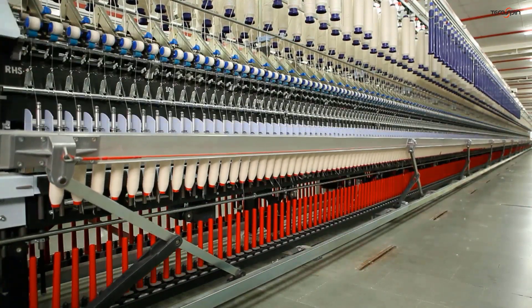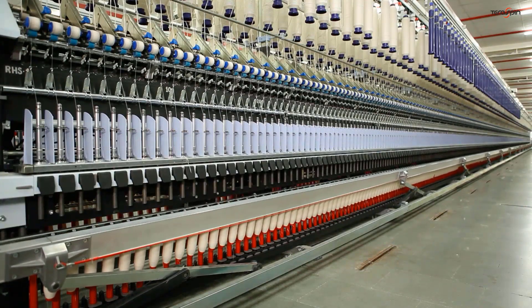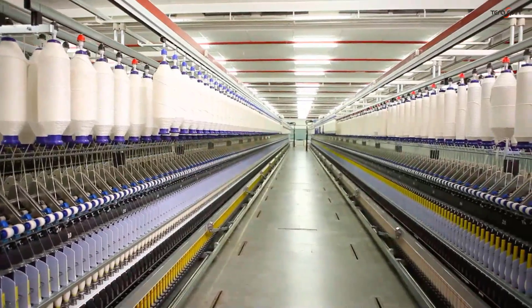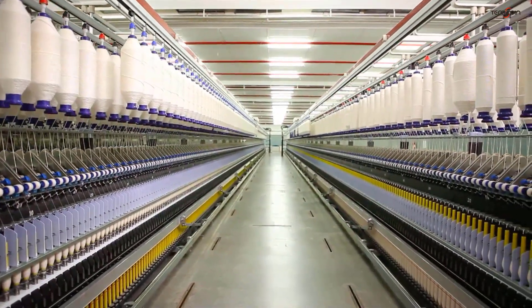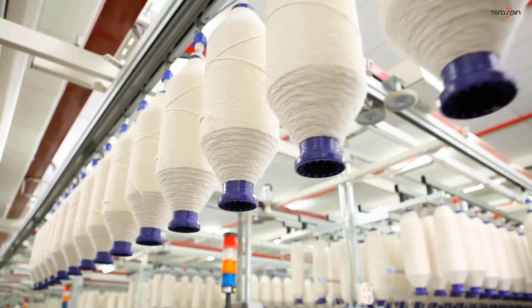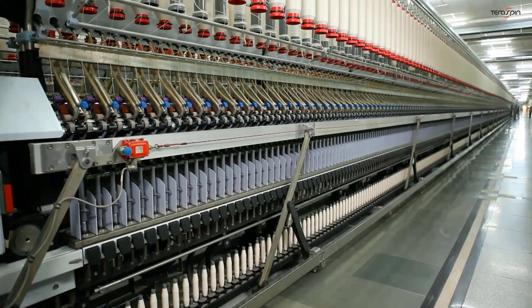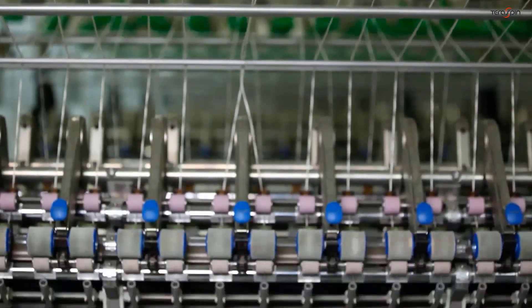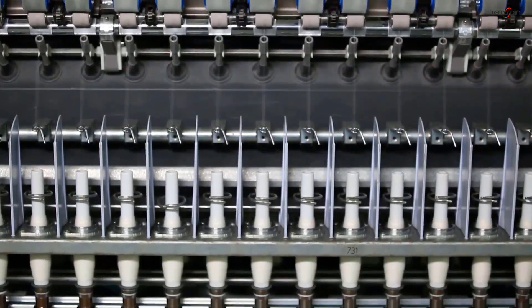In the textile industry, the first step in value addition is spinning, a multi-stage process that transforms staple fibers into yarns. Producing the best possible yarns free of irregularities is what every spinning mill aims for. One of the crucial factors that makes this possible is the quality of spinning machinery components.